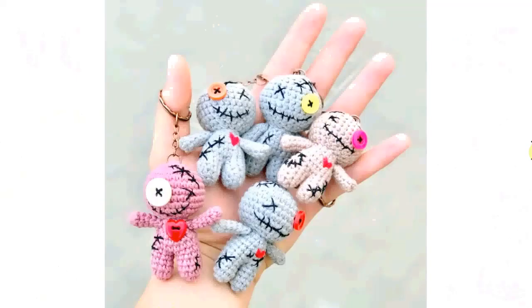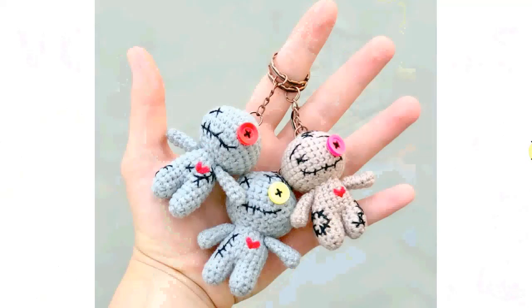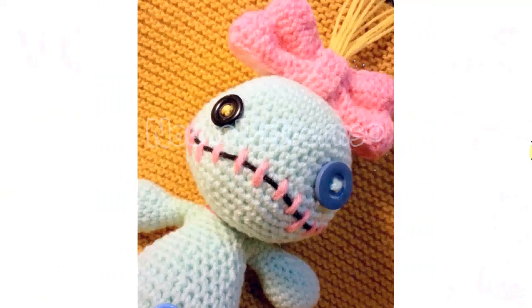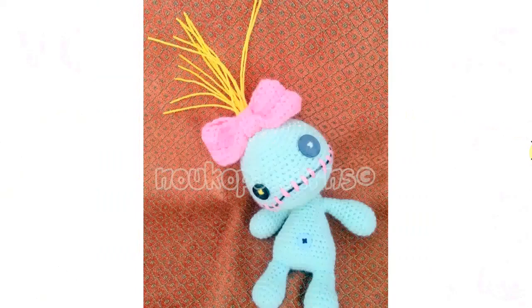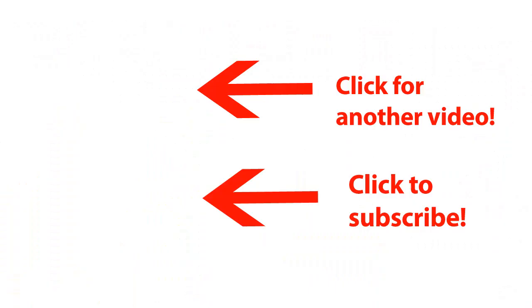Don't make them too scary for kids — this small one is perfect for a keychain. Great stash busters, and also a great way to use some of your button stash. A very sweet gift for Halloween or for the voodoo doll lover in your life. I love the hair sticking straight up on this one — very cute, giving baby girl vibes with that big bow. I just love them all! I'm a big Halloween fan and very happy to have found all these wonderful patterns. You can find links to all these crochet patterns in the description below. I hope you found your favorite — happy crocheting!